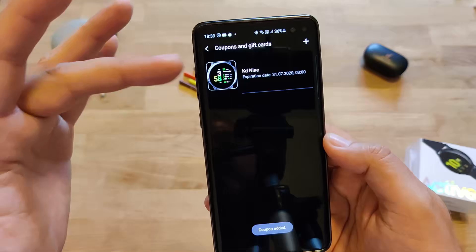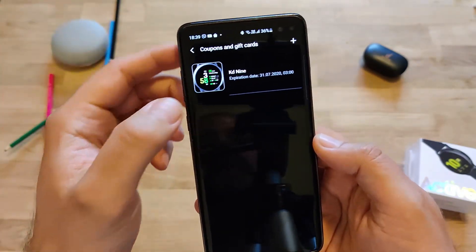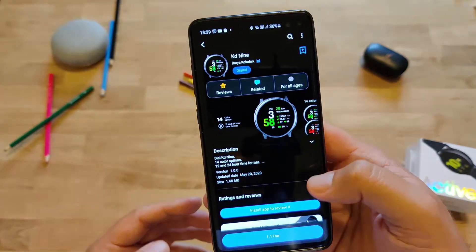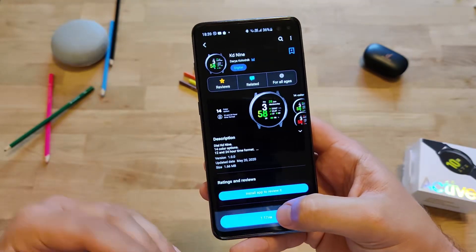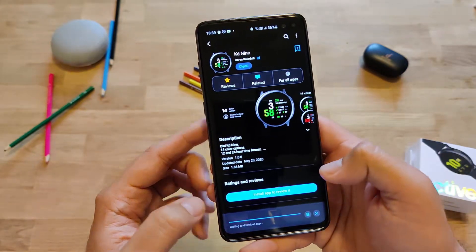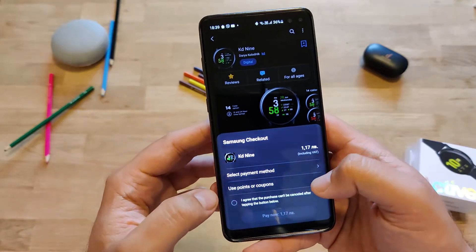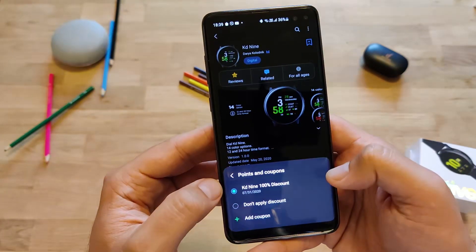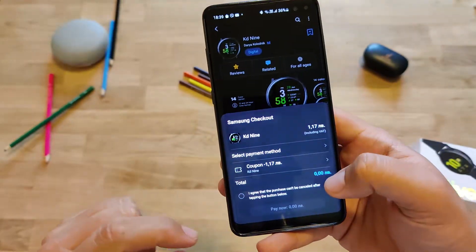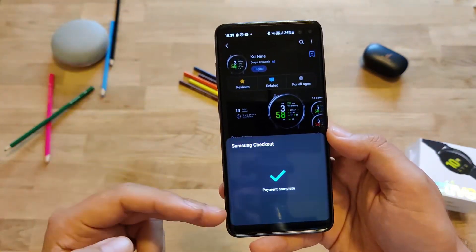Paste it there. If everything is fine — boom — KD9, expiration date 31st of July this year. Now you just need to press the watch, and you'll see 100% discount. Use coupon here. You need to tap as if you're paying. You'll be presented with two options — press allow, then Samsung will prompt you to select the payment method. Select points or coupons, and you can see we have 100% discount so the price really becomes zero. Agree to all the terms, press Pay Now, and then payment complete.